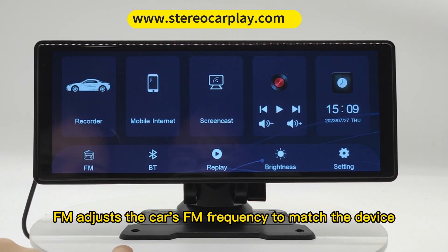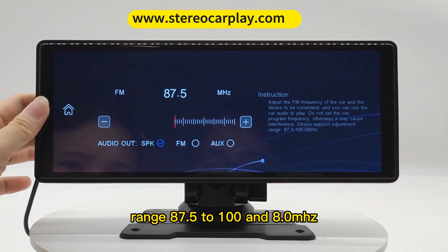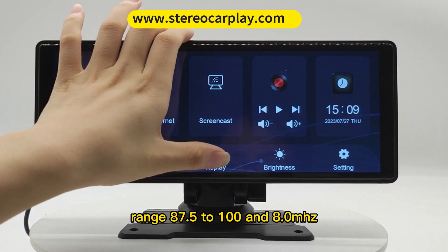FM adjusts the car's FM frequency to match the device. Range: 87.5 to 108.0 MHz.